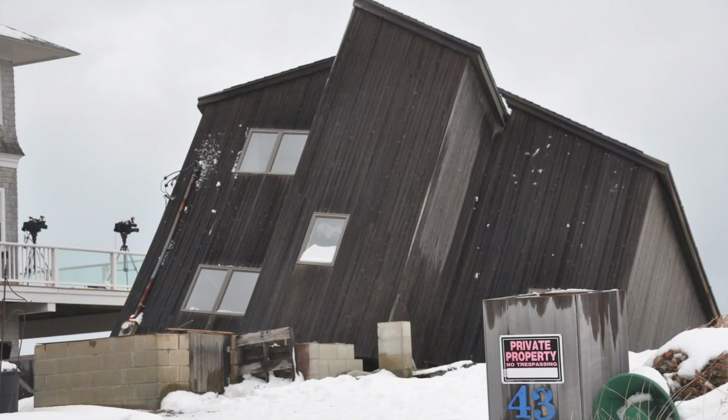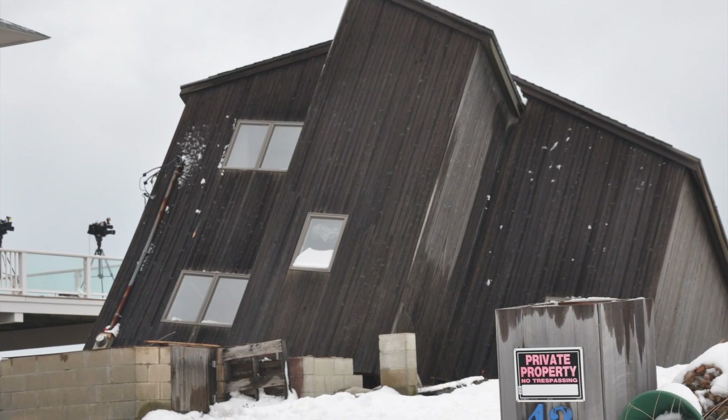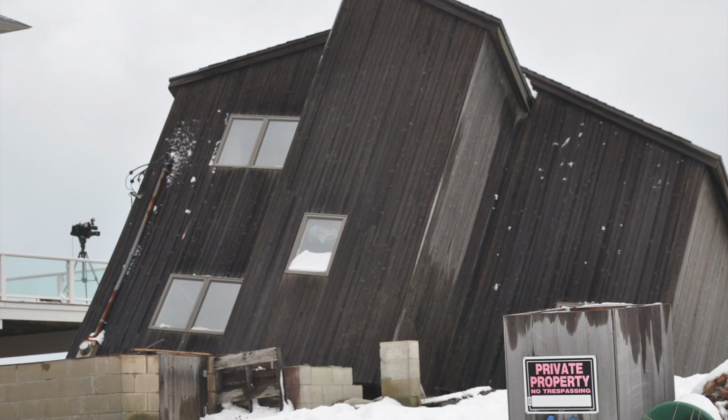Coastal geology tells us that these 40 front-line houses may continue to wash away at the rate of one or two per year for the next 20 years.